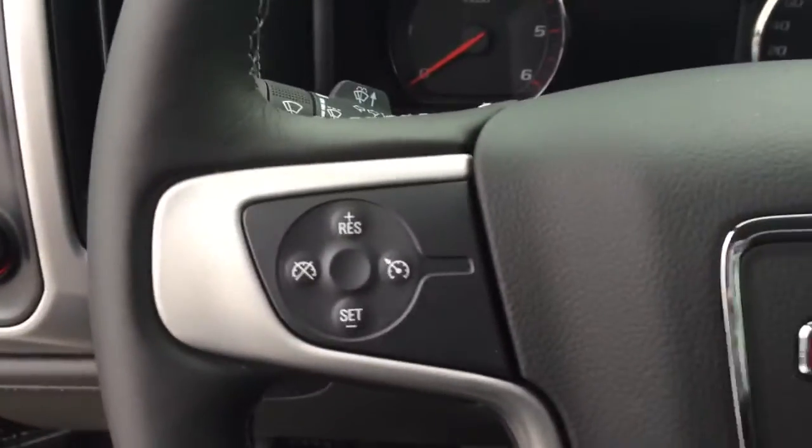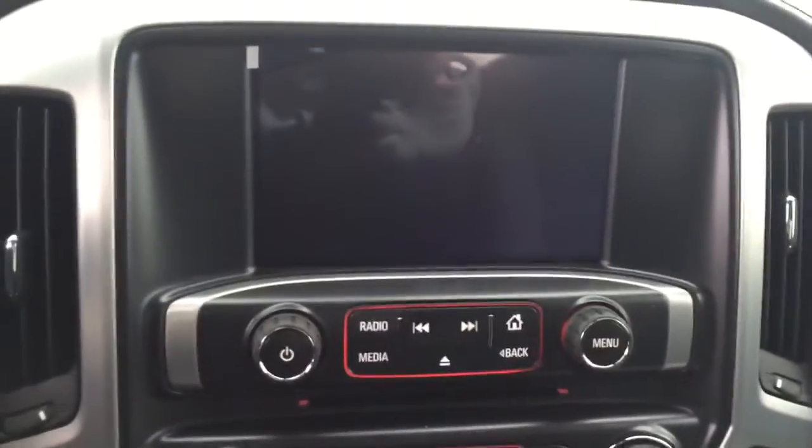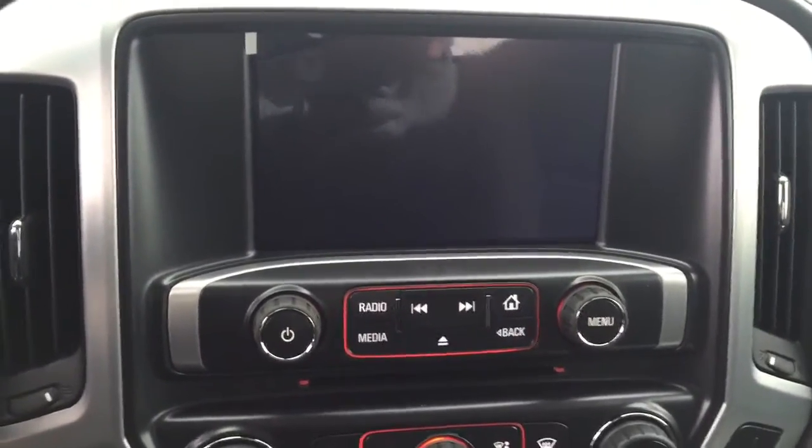On the steering wheel we have cruise control, Bluetooth capability, media controls, and a screen display with AM FM radio and Sirius XM radio.